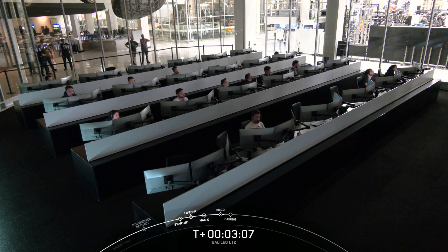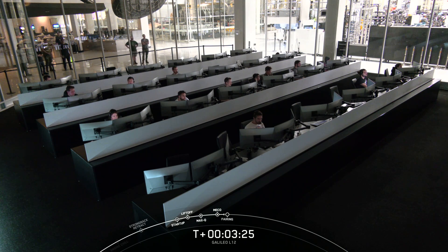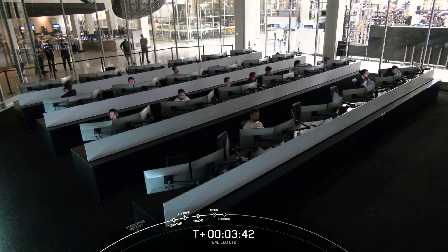We are expecting to hear that call-out for fairing separation in just a few seconds, in about 30 seconds. We will be attempting to retrieve these fairing halves once they fall back down to Earth using our recovery ship, Bob. We are waiting for fairing separation. We won't have live views of that, but we will get the call-out from mission control. Fairing separation confirmed.